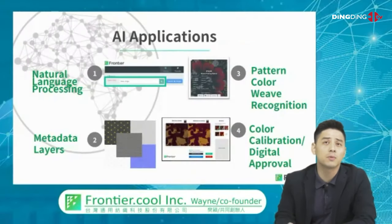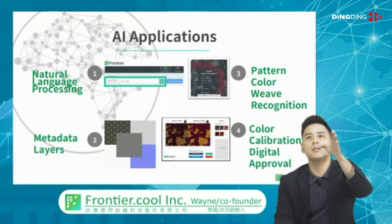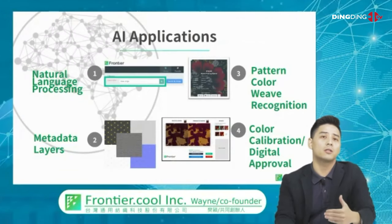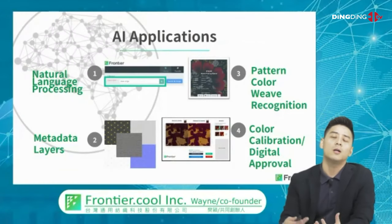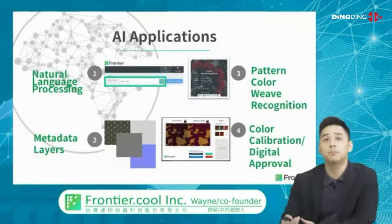These are the areas where we use machine learning and AI. One is natural language processing, and also pattern, color, and weave search to help the entire search experience. Two is the metadata behind each soft good material, which we can feed to other applications such as 3D design or PIM systems, or color calibration and digital approval tools that help brands control their color management in bulk.